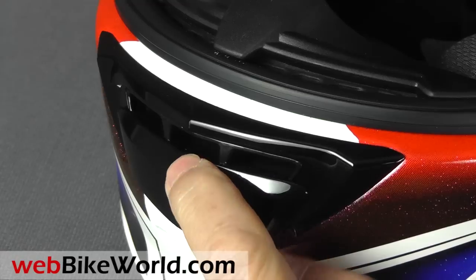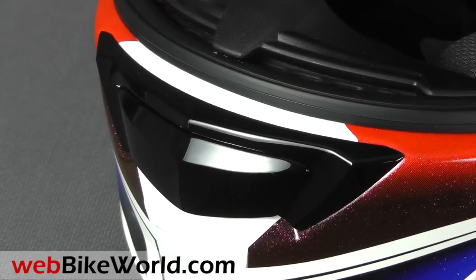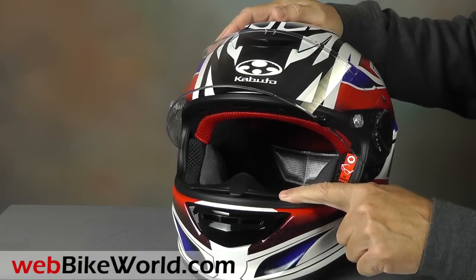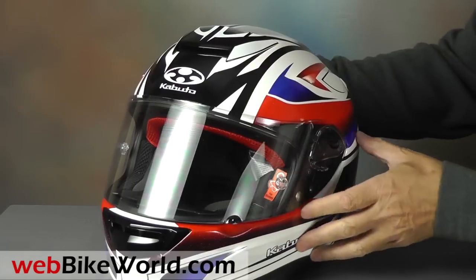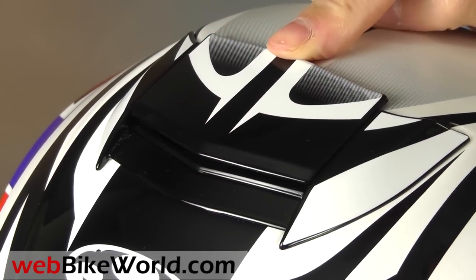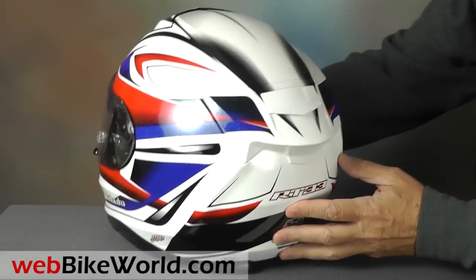The chin vent opens nice and wide, but there are no direct vents through the chin bar, unfortunately. It does have pretty good ventilation through the top of the chin bar. The upper vent system is similar to the Kabuto Obuki flip-up we reviewed recently. The slider is open to allow air in the front, and the exhaust is located on the top of the helmet at the rear for good air extraction.